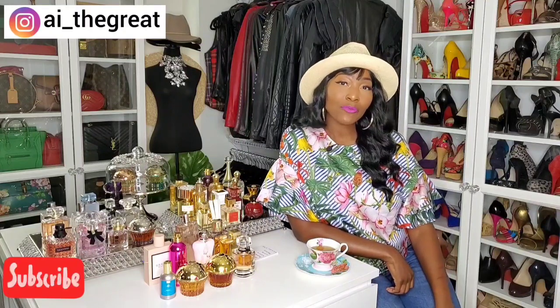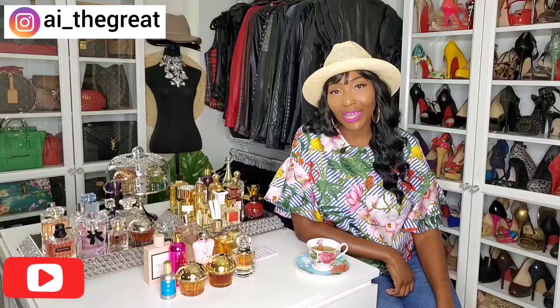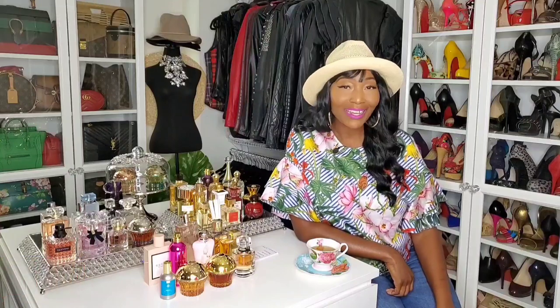Hey guys, what's up? It's your girl AI the Great, and today I'm coming at you with another great video. Please subscribe to my channel if you haven't already. I post videos every Tuesday and Thursday about fragrance, fashion, beauty, and lifestyle. Now let's get started.